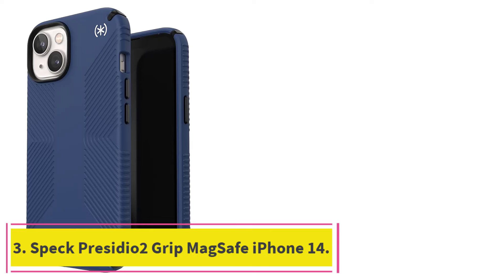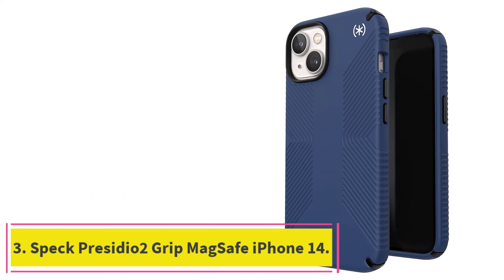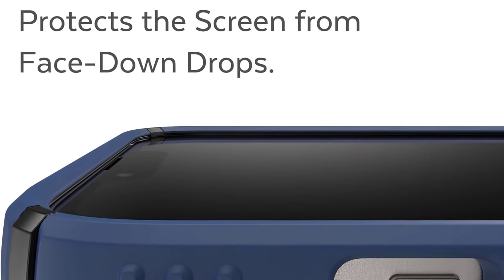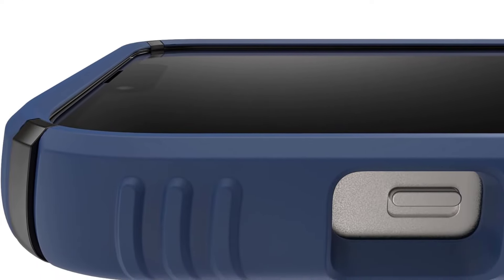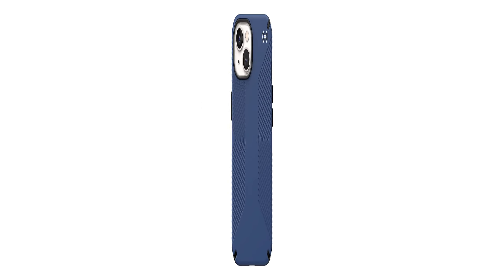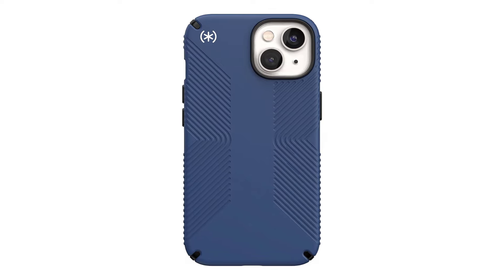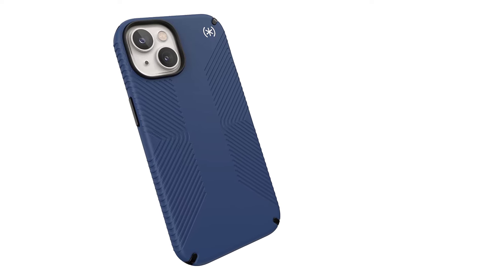At number 3: Speck Presidio 2 Grip MagSafe iPhone 14. Undoubtedly, the Speck Presidio 2 lives up to its name as it provides excellent grip. This is thanks to its raised rubber ridges and inverted grip pattern on the sides and back. Your phone will remain secure in hand, reducing the likelihood of accidental drops. If you find yourself wanting nice things but tend to be on the clumsy side, this is a great case for you and your peace of mind.